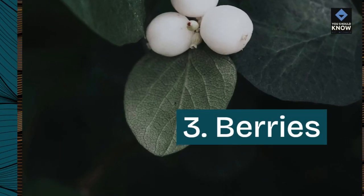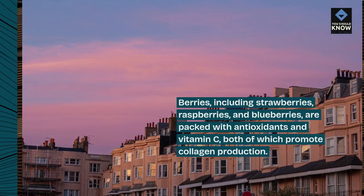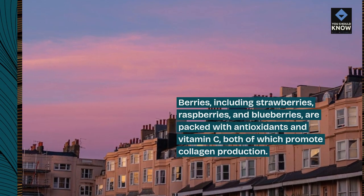3. Berries. Berries, including strawberries, raspberries, and blueberries, are packed with antioxidants and vitamin C, both of which promote collagen production.